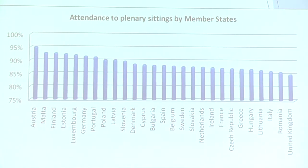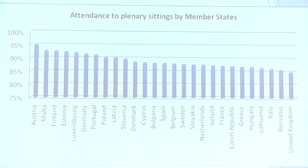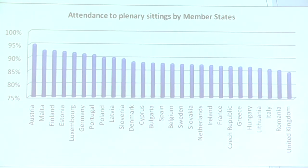Here's the attendance data by member state. There's not a huge amount of variance — British MEPs have slightly lower attendance than some others, and Austrians have slightly higher, but there's no really systematic pattern. Distance from Brussels is not a predictor.